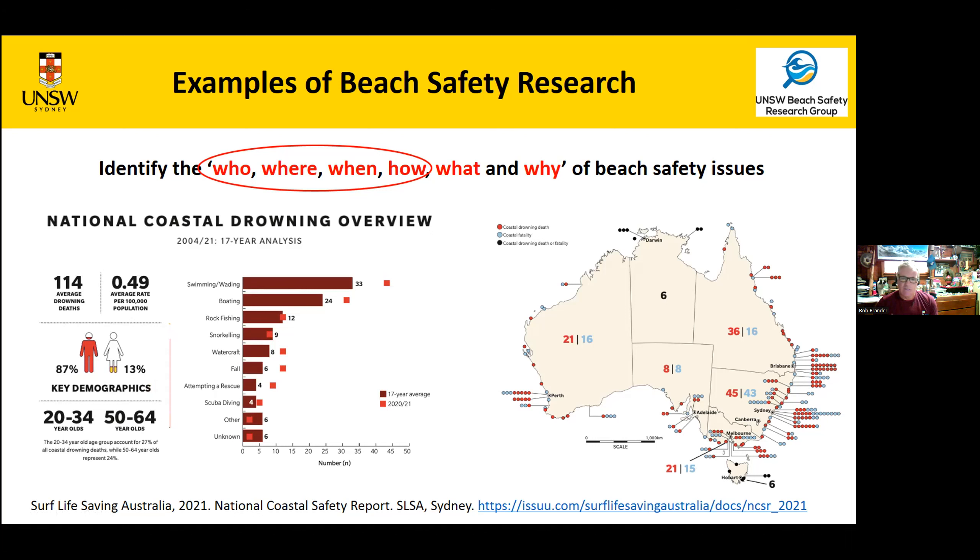This is all useful material — you need this evidence base because if you approach somebody for funding to solve the drowning problem, they're going to want numbers. Any decent beach safety project has to start with this as its baseline. Different countries — China, Turkey, Iran, Malaysia — are now producing papers giving drowning statistics on their beaches.